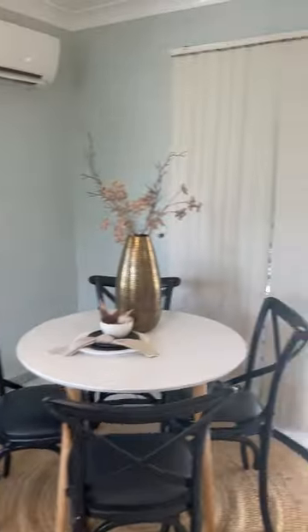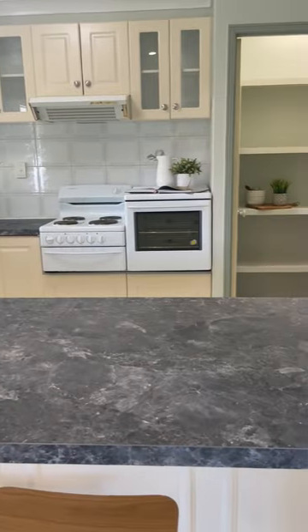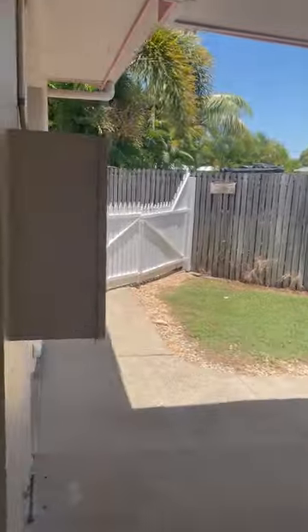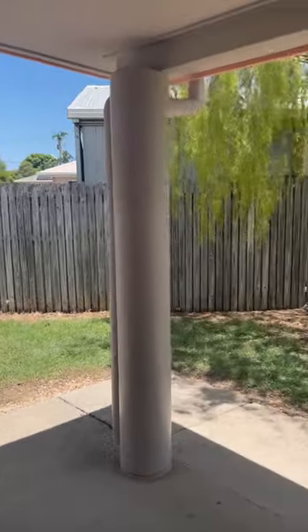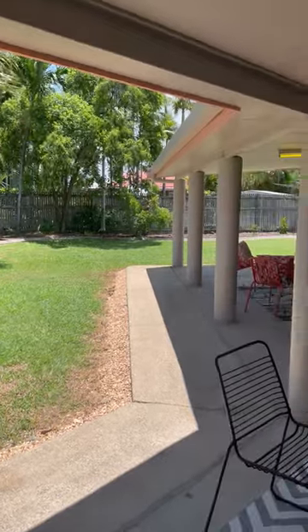Dining second living — large split system, as with all of the home, fully air conditioned. Great area for serving up to this room but also to the entertainment patio where you'll spend a lot of your time in that tropical lifestyle.